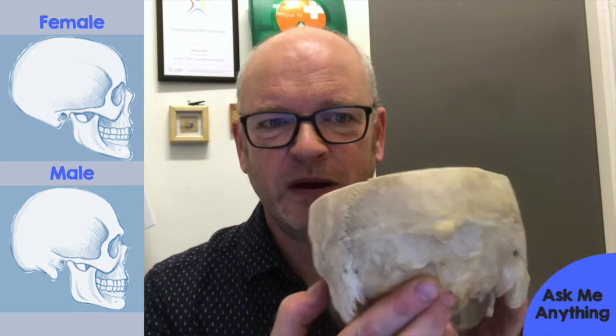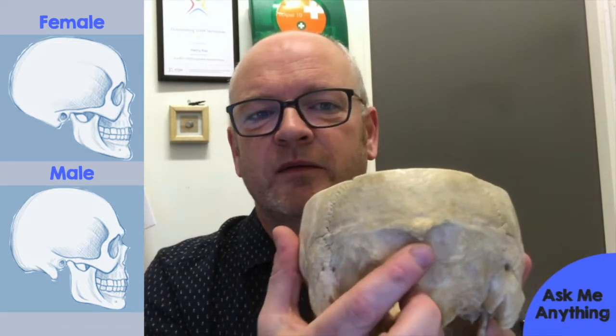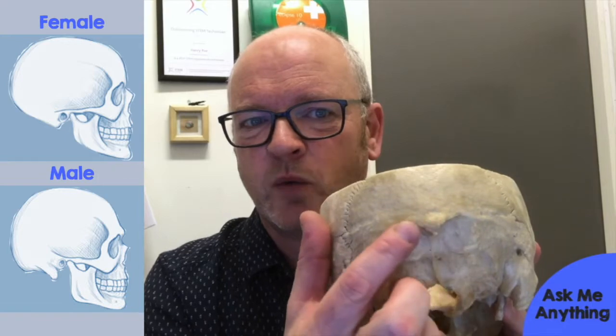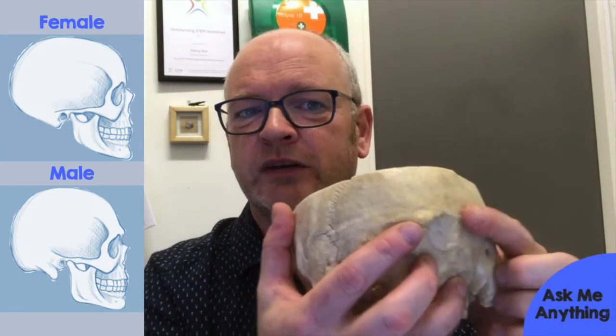Going around the back of the skull, you'll see this little knobbly bit right at the very back. Females quite often don't have this — sometimes they have little ones, but sometimes none at all. This one is quite large, and again, it's for muscles to attach to the back of the skull. That's why I think this is a male skull.